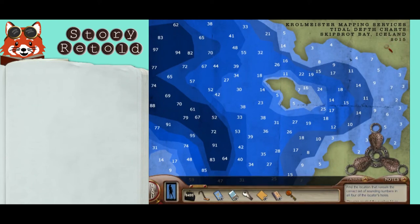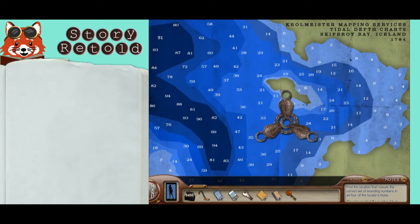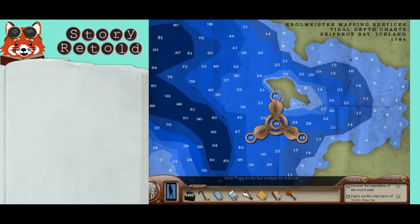Back in the wheelhouse, make sure you choose the map that says it's from 1784. Using the locator compass, hover over the sounding numbers so that they appear on the three outer rings and the center ring. You get 11, 14, 26, and 35 — they all add up to 86.